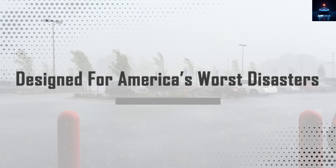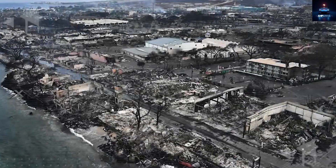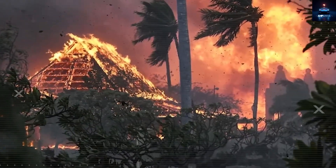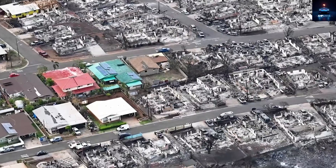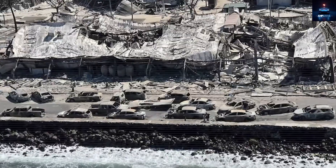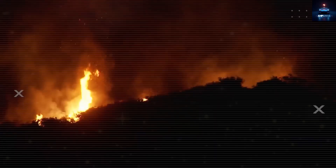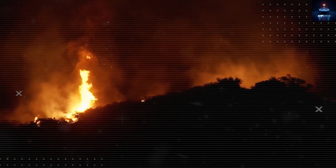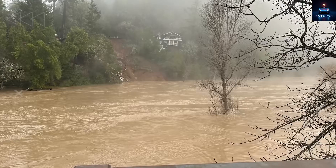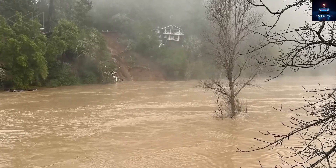Tesla worked with disaster specialists to make something that could survive it all. The shape of the house deflects powerful winds rather than fighting them — its low center of gravity and strong interior supports let it handle winds up to 175 miles per hour, stronger than a Category 5 hurricane. Thanks to a special ground lock system, you don't even need a concrete foundation. For flood zones, the base is lifted 36 inches off the ground using waterproof polymer shells, with all critical systems like batteries and filters built above the flood line.